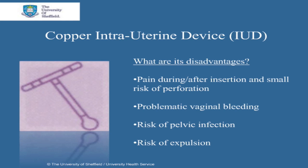Expulsion of the device, where it's pushed out of the uterus, can occur in up to 1 in 20 women. This happens mostly in the first year of use, and particularly within 3 months after insertion. You'll be given instructions by the doctor on how you can check for yourself that the device is still in place.